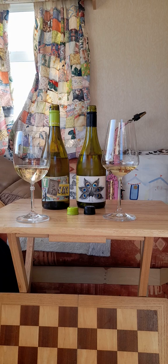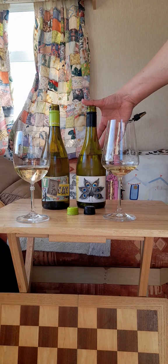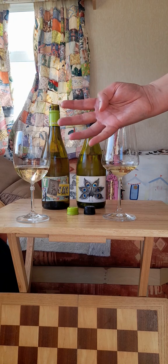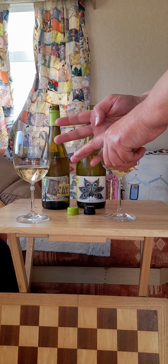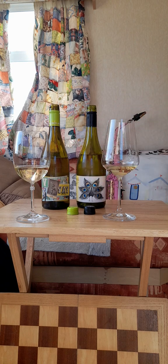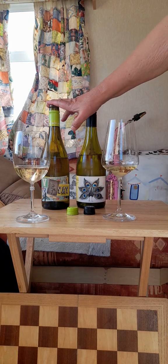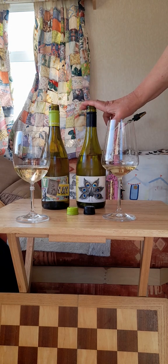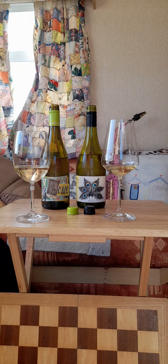A lot of white wine drinkers fall into four camps: chardonnay, sauvignon blanc, pinot grigio, and riesling. This Viognier is going to please pretty much everyone, while the chardonnay is going to please particularly your chardonnay lovers. But the two of them together are utterly exquisite.